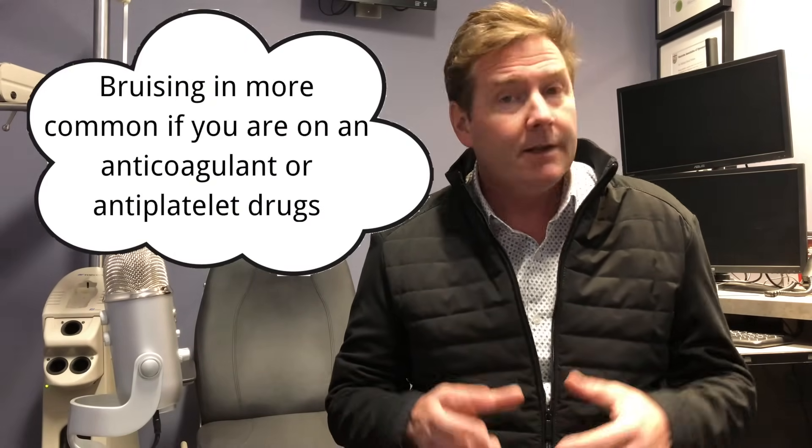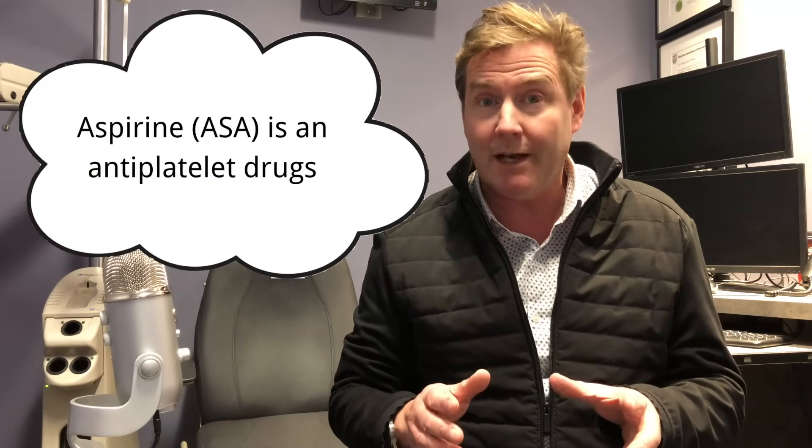Reason number four: you're taking an anticoagulant or some type of blood thinner. Most people are taking a blood thinner because they have an underlying heart condition or are at risk for developing strokes. These medications slow down your ability to clot, making you more prone to bruising. Probably the most common one that people may not realize is a blood thinner is a baby aspirin.